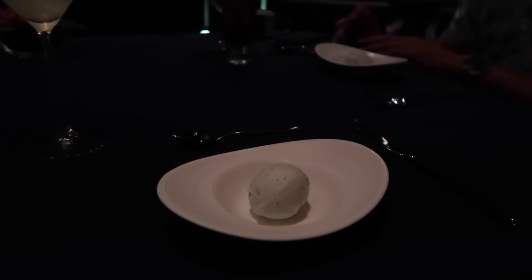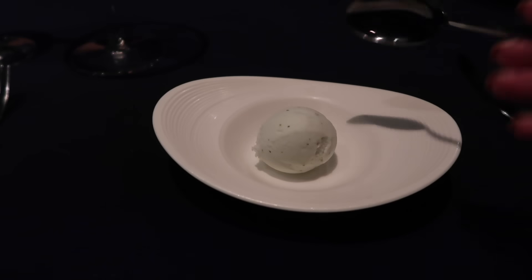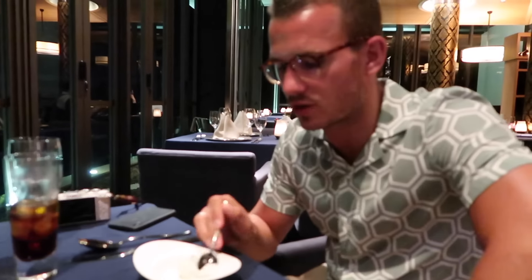After a very tasty but slightly strange-textured starter, we now have a palate cleanser — a mojito-flavoured sorbet. Charlie says it's really refreshing. It would be amazing after a day on the beach!